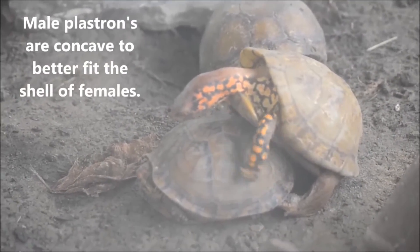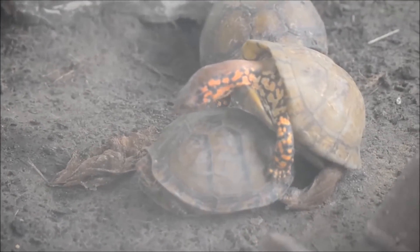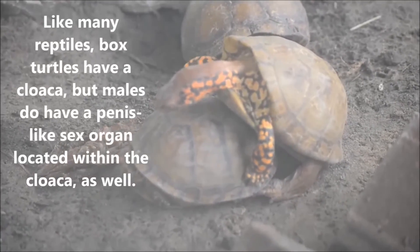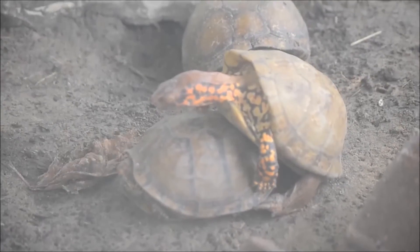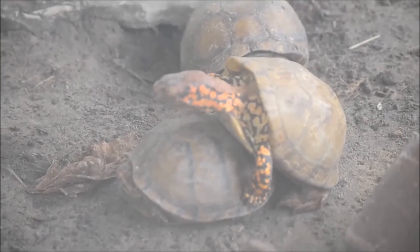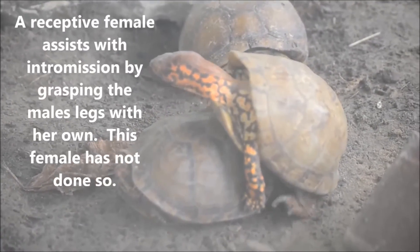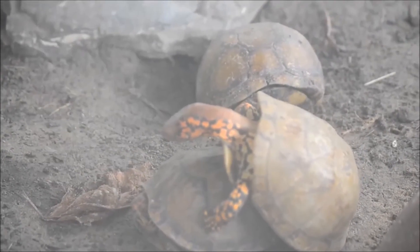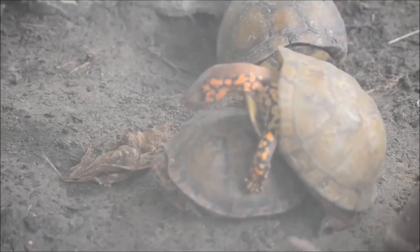Occasionally, after completion, a male will fall backwards. If he is unable to right himself, he will die of starvation. Since box turtles do not actively seek mates, females are able to store sperm for up to four years. Once internal fertilization is complete, the female will wait up to late spring or mid-summer to lay her eggs. These eggs incubate for up to 90 days and do not have sex chromosomes. Instead, gender is determined by temperature — colder temperatures produce males and warmer temperatures produce females.